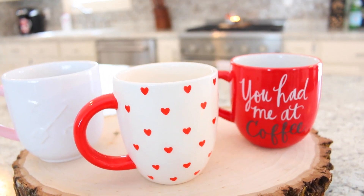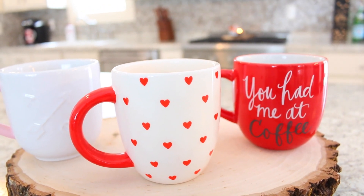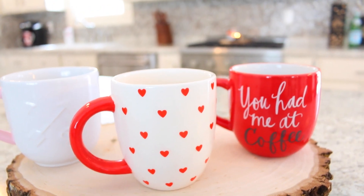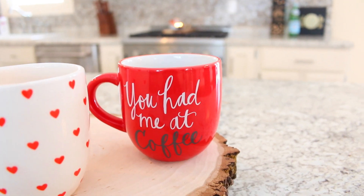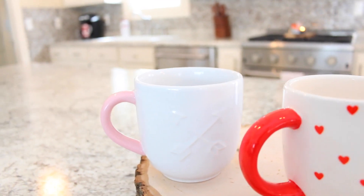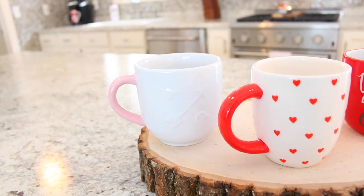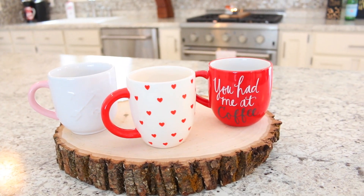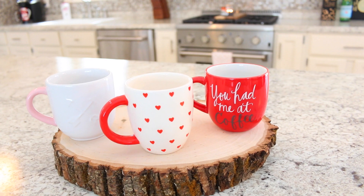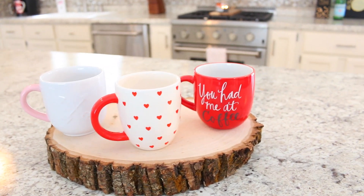Next, I picked up three Valentine's Day mugs from Target. The first one was from the dollar spot and was only three dollars — I think it's actually my favorite; I love the little hearts. The other two were five dollars each: one that says 'You had me at coffee' and one with a pink handle. I had a really hard time deciding because Target has so many cute mugs right now. Every time they get new mugs in I want to buy pretty much every single one — I think I just have a little bit of a mug addiction.